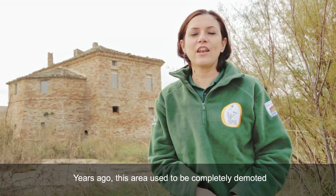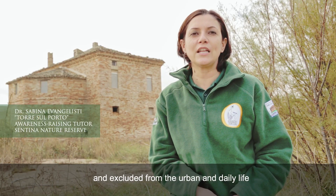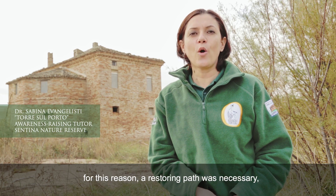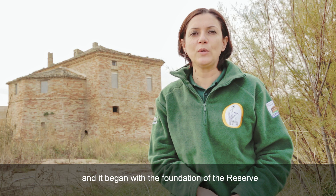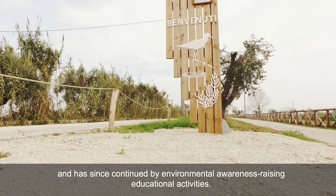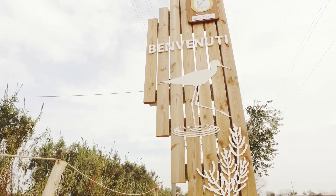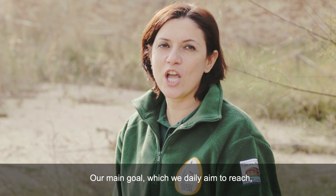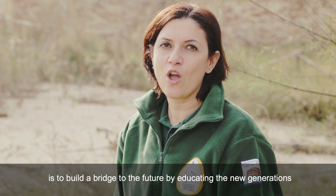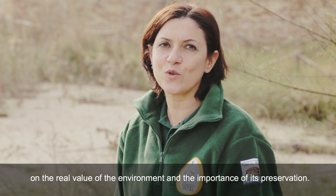A year ago, this area was considered completely degraded and excluded from urban life. All the environmental work that started with the preservation of the reserve has continued with strong sensibilisation regarding the conservation of nature and environmental education. The goal is to form new generations on the value of the environment and the importance of its conservation.